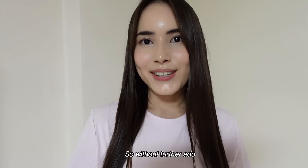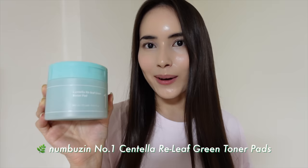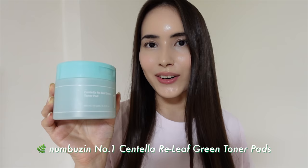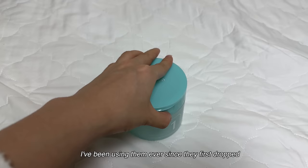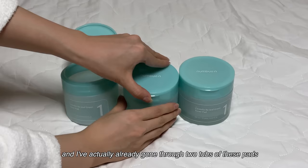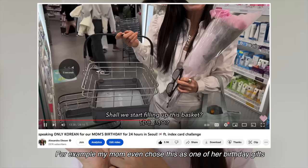So without further ado, let's get straight into how I use this trio to keep my skin looking fresh, revitalized, and glowy while on the go. First, let me introduce you guys to the Numbujin No. 1 Centella Relief Green Toner Pads. I actually cannot begin to express how much I am in love with these toner pads. I've been using them ever since they first dropped, and I've already gone through two tubs. My whole family is hooked on these toner pads as well — my mom even chose this as one of her birthday gifts for her haul at Olive Young.